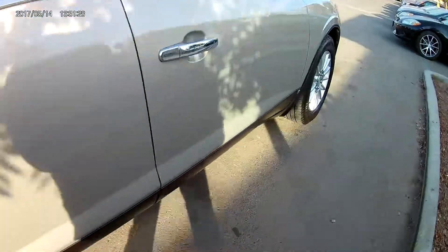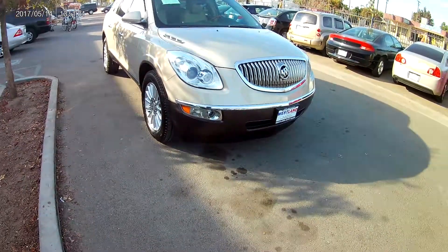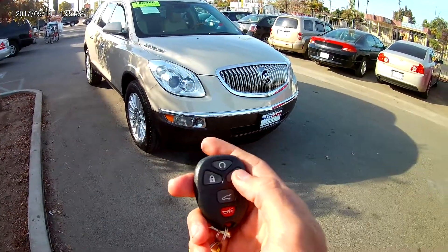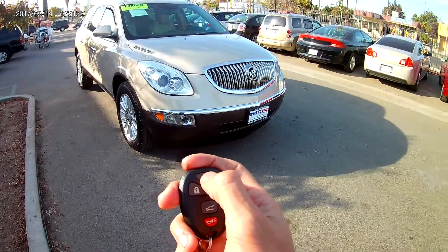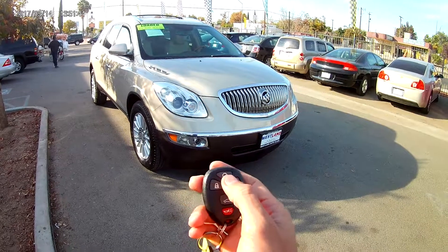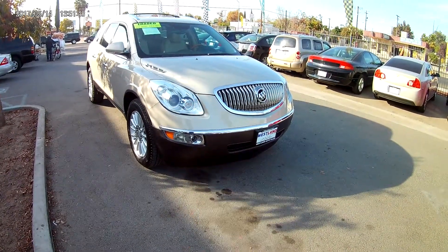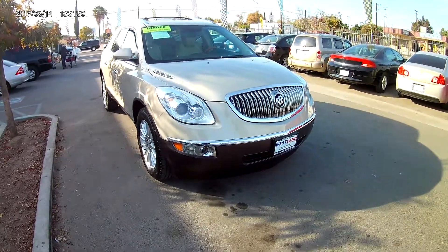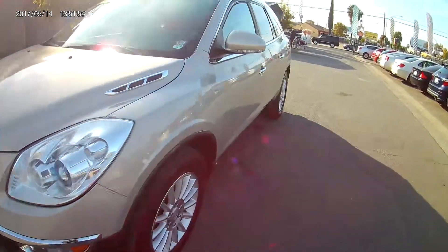Now some nifty features on the key fob itself. You can lock the car, unlock the car. You have the trunk release in the back and you also have a remote start without having to be in the vehicle. You just got to make sure that the car is locked and then you just hold this little button right here. Car turns on. If you wanted to turn it off, you just hold it again and the car shuts off.